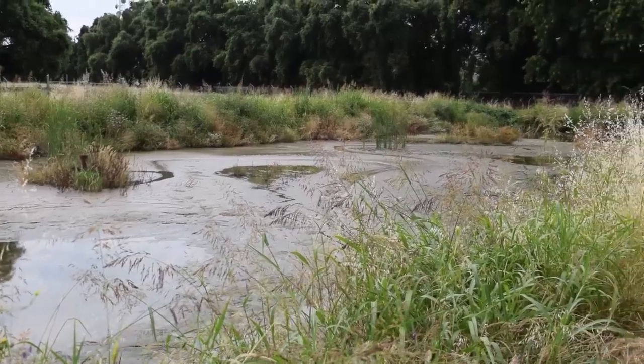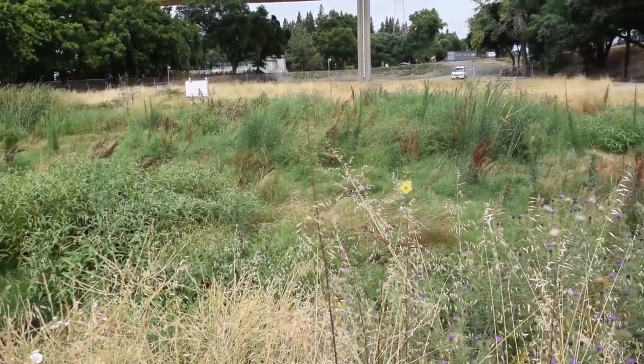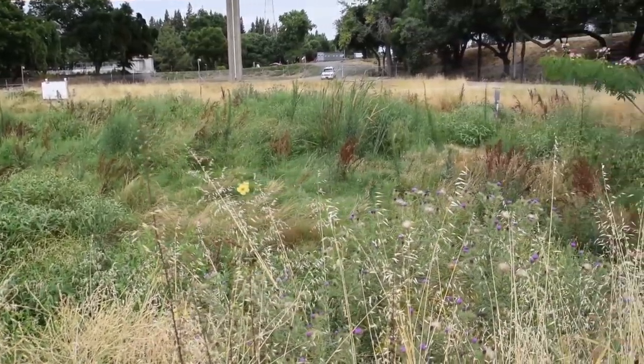We have three ponds here at the water treatment plant that we can send sludge to. Then we dry the pond out and haul all that sludge to Yowell County, Jacksonville. So it saves the city roughly $65,000 a year to do that.